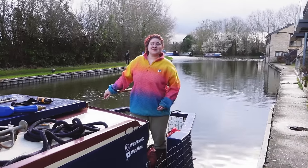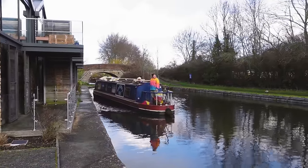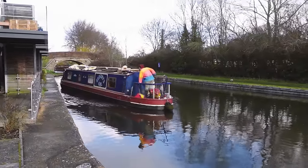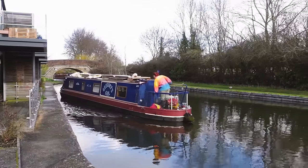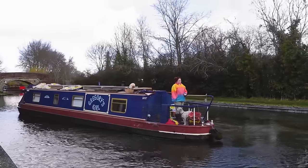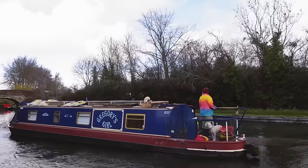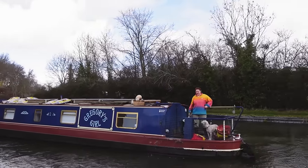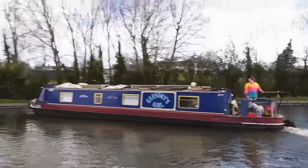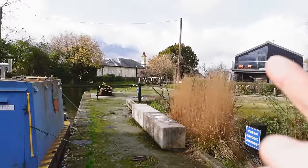Amy's doing this one because I need to do the locks. It doesn't seem it, but it is quite windy today as well - the wind is pushing that way. We should reverse over there and then we just need to go down there.